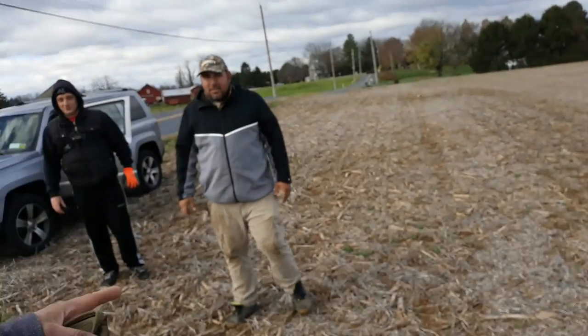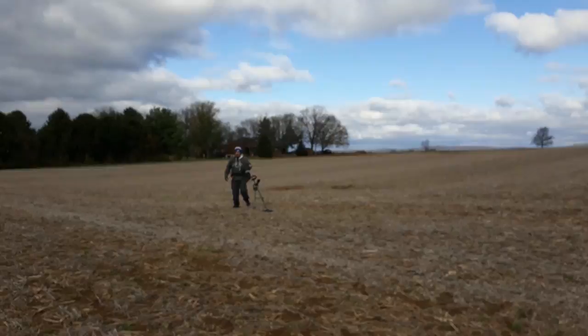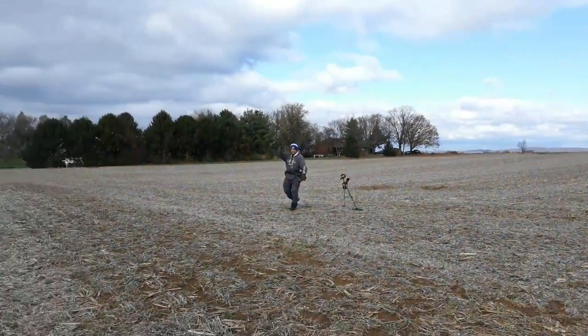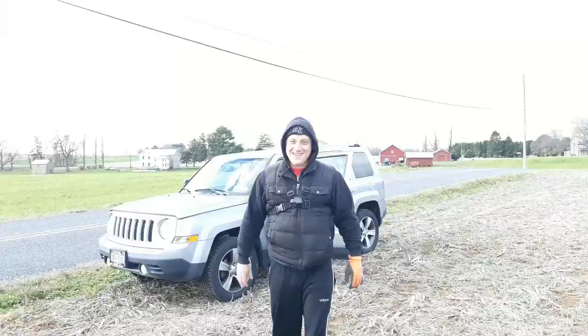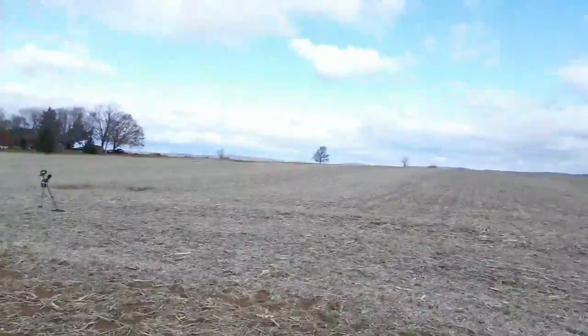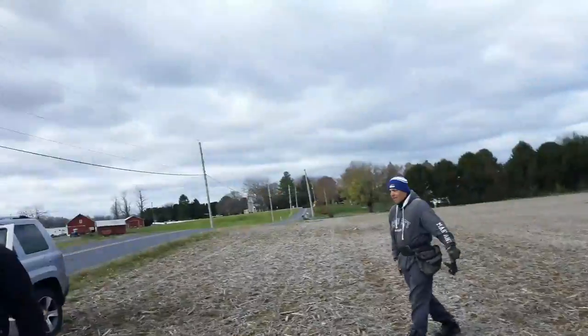Alright guys, I'm out here at this farm property. Charlie Harley was gracious enough to get us permission out here. And we've got some special guests. I've got Sean from Berks County Metal Detecting. We've got Phillip and Knox from Metal Detecting NYC out there. And we've got Merrill, also from Metal Detecting NYC. We're excited to see what we can find out here. It's going to be a great day.